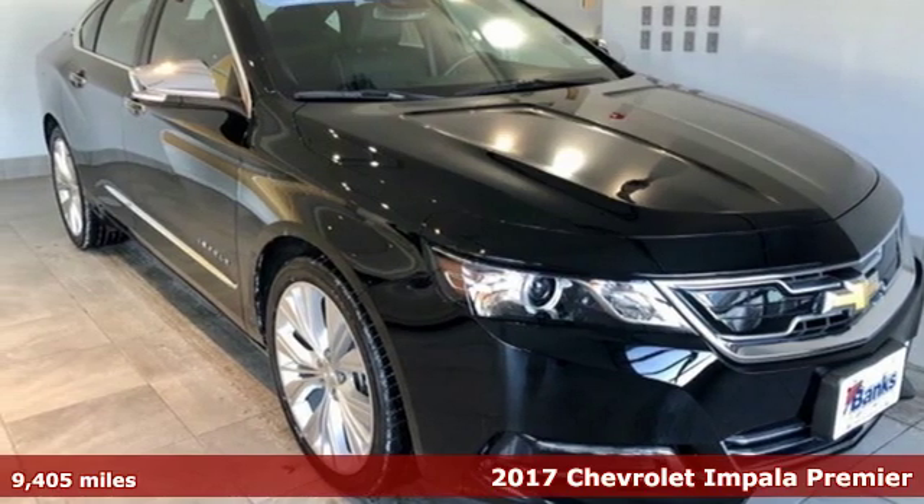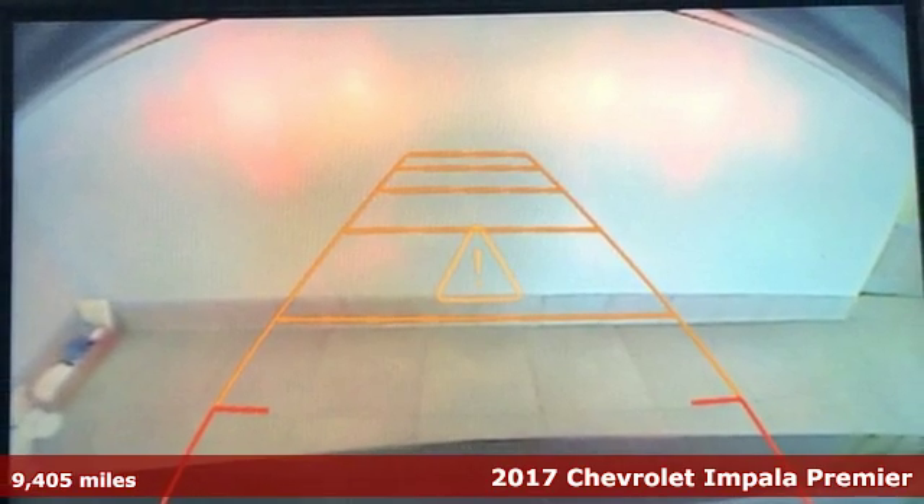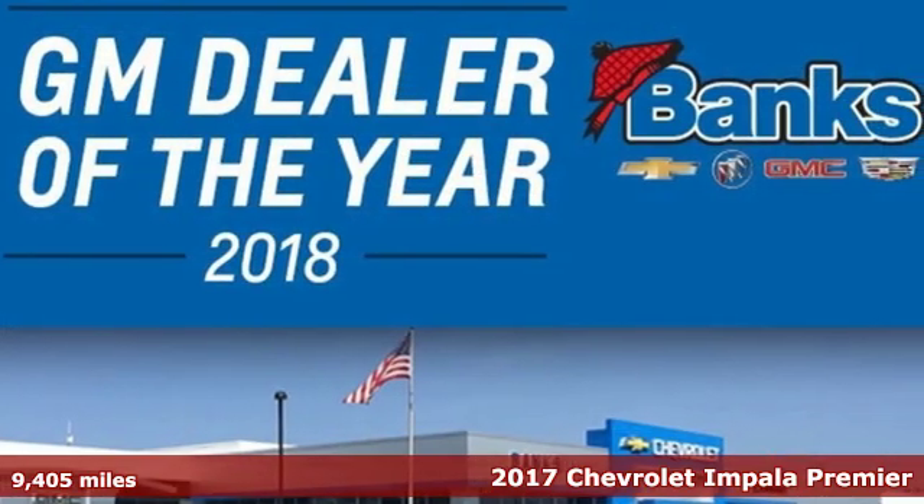It's a 2017 Chevrolet Impala. Form and function come together in this Impala, creating an aerodynamic masterpiece. Simply put, it looks good.